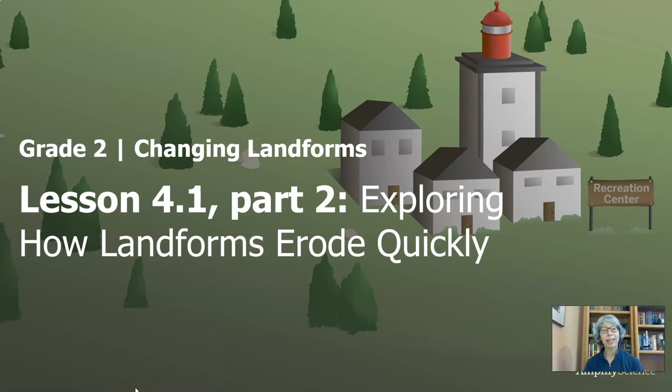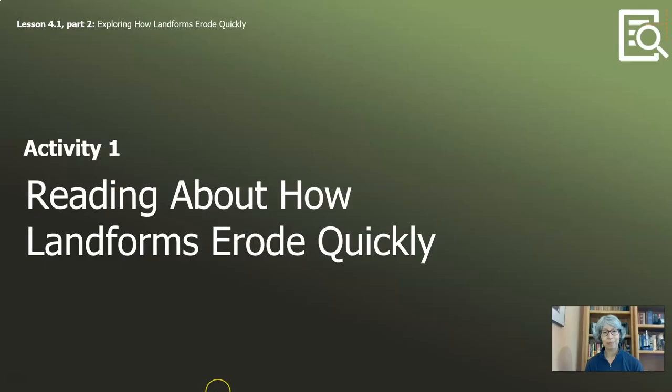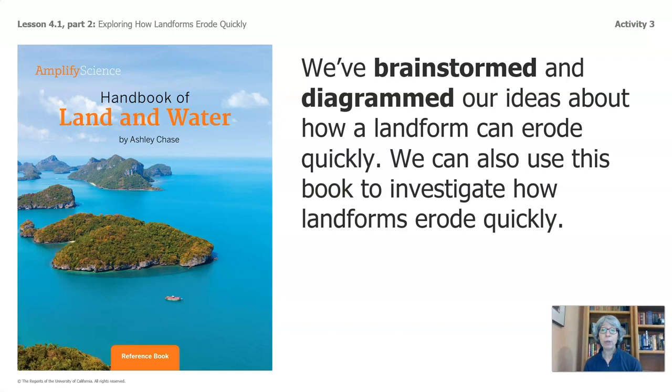Hi everyone, welcome back. I am Ms. Benita. I live and teach in Seattle, Washington, and I am helping Ms. Fung, my Denver friend, make these videos for you to continue learning at home. We are continuing with lesson four, exploring how landforms erode quickly. This video has two activities, and we are going to return to a reading about how landforms erode quickly. We brainstormed and diagrammed our ideas, and we can also use this book to investigate how landforms erode quickly.